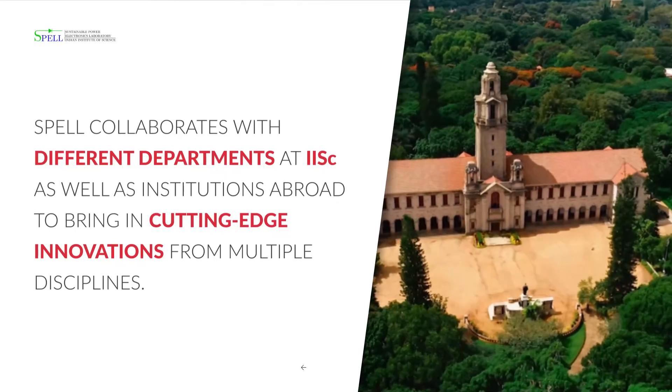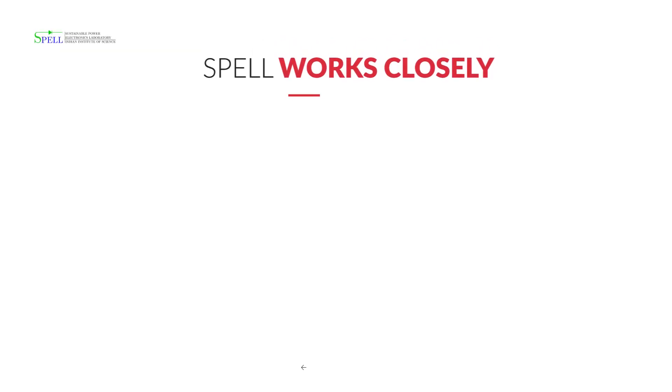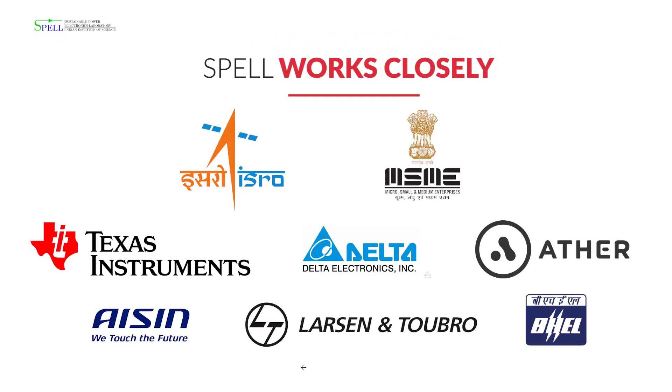Today, harvesting of energy from renewable sources like solar and wind, and then using it to power electric vehicles, has become a reality due to unprecedented technological advances in power electronics — an area where we convert electric power from one form to another. One of the most common examples of a power electronic converter is your mobile phone charger, which converts AC from the supply voltage to DC to charge the battery. We work closely with several national labs, multinational companies, MSMEs, and startups to develop next-generation technologies to power industry.